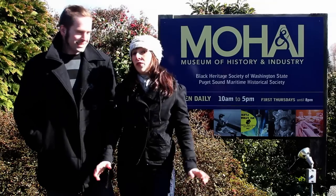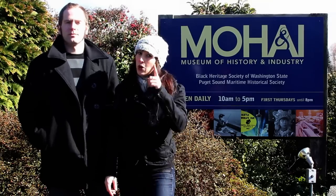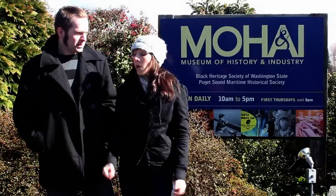We all know that MOHAI is filled with historic artifacts, but did you know that in just a little while MOHAI will be housed inside of an artifact? MOHAI is moving and will be relocating from our home in beautiful Montlake to an even more fabulous home in South Lake Union in the historic Naval Reserve Armory.